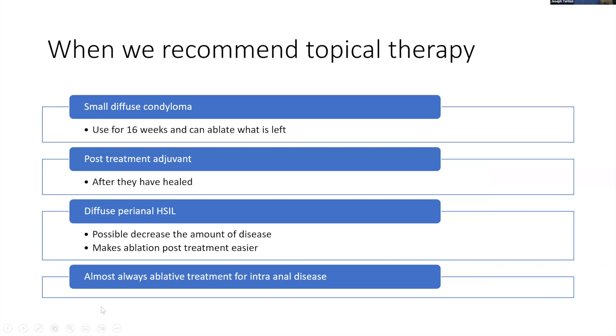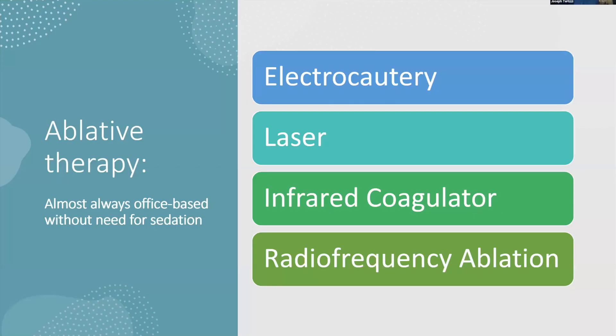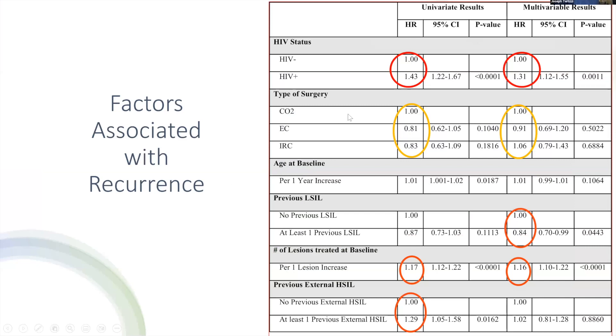When do we recommend topical therapy? For small diffuse condyloma it may be easier and less painful for the patient to apply topicals, and you may want to use them after healing to reduce recurrence. For diffuse perianal disease, try topicals first — they may not clear the disease but can debulk it, making ablation easier. It's really important not to continue topicals for a very long time as I've seen patients progress to cancer while on topical therapy. For intra-anal HSIL I almost always recommend ablation — you can use electrocautery, laser, infrared coagulator, or radiofrequency ablation, all of which work. We prefer electrocautery because a study in our office showed a trend toward lower recurrence rates, and it allows precise depth and area control. It's also a familiar technique for surgeons accustomed to the Bovie.